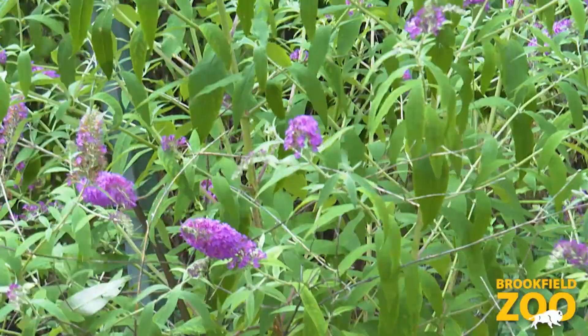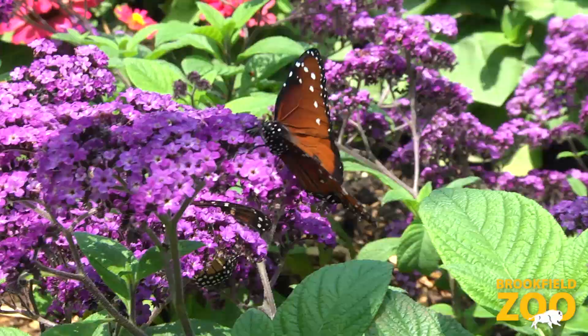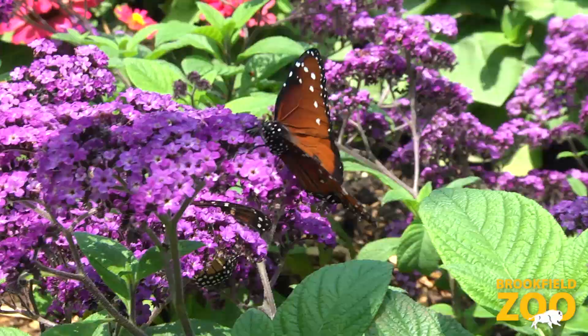Oftentimes we cut up fruit for them and they will lick that juice off of it, and then as these plants start blooming the butterflies will oftentimes switch to the majority of their food items being the plants themselves.